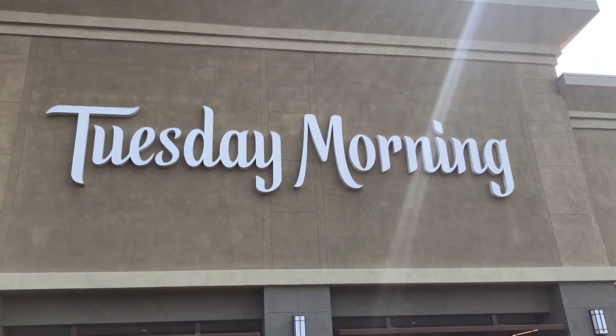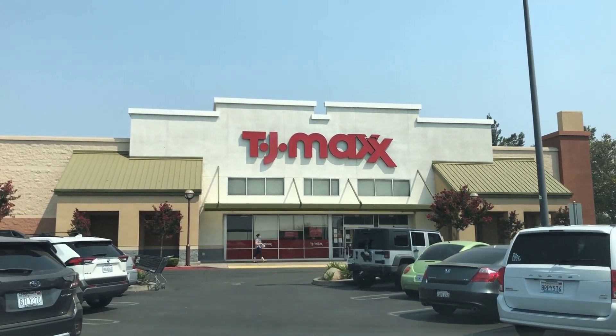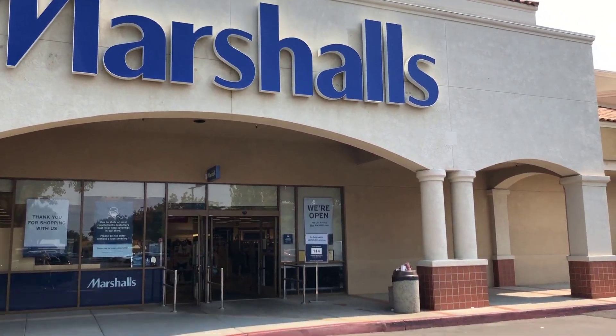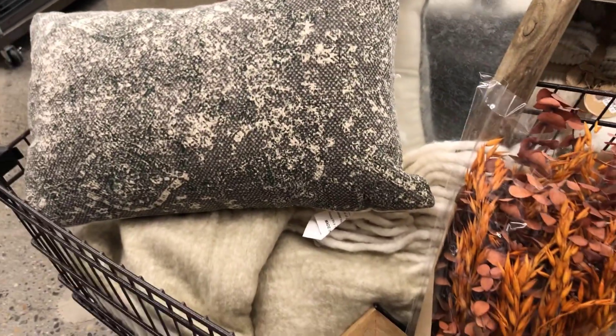Hey everyone and welcome back to my channel. For today's video I am taking you along on a shop-with-me trip, specifically for some fall items for my home. I visited some of my favorite stores including Tuesday Morning, TJ Maxx, and Marshalls. I found some really neat things and I'm going to share my favorite items, so make sure you're subscribed to check out how I styled them and some fall styling tips.